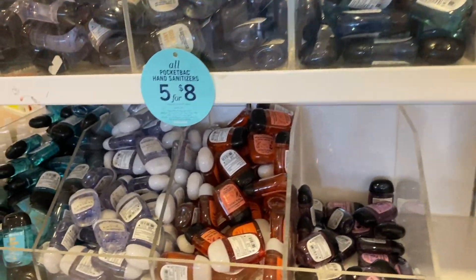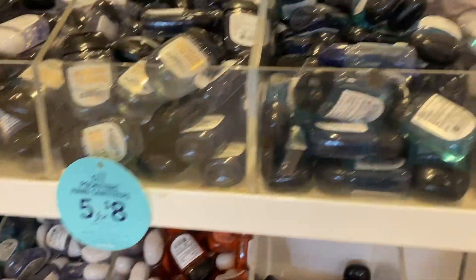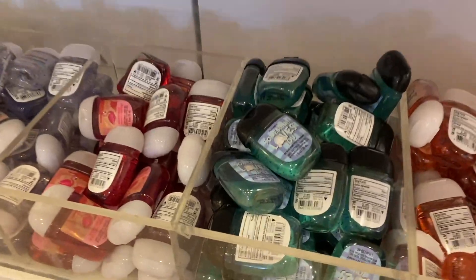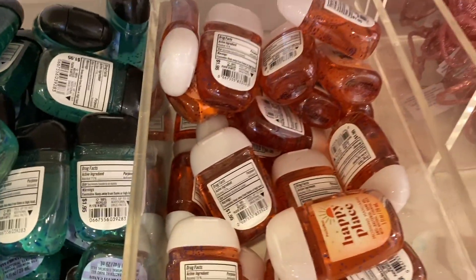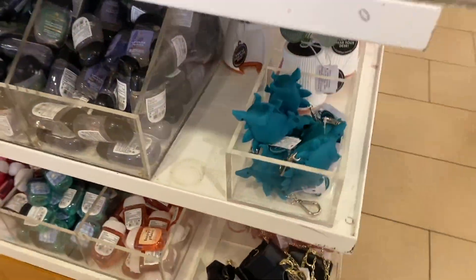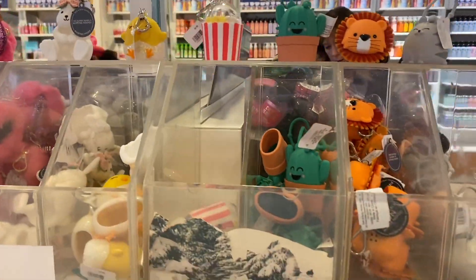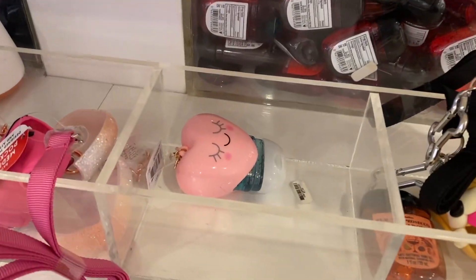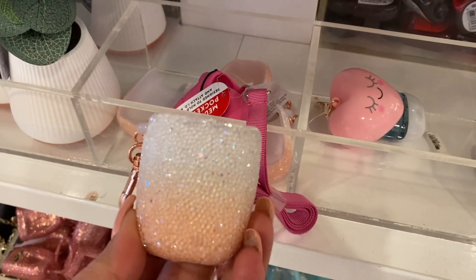We have the pocket back area — someone was filling this up. We have Fresh Getaway, White T-Shirt, Tutti Frutti, the Tutti Frutti candy one, the passion fruit one, and Happy Place. I love the way these pocket backs look right here — they just look so cute up there. And one last of the heart shape — that's the last one we have, at least for now.